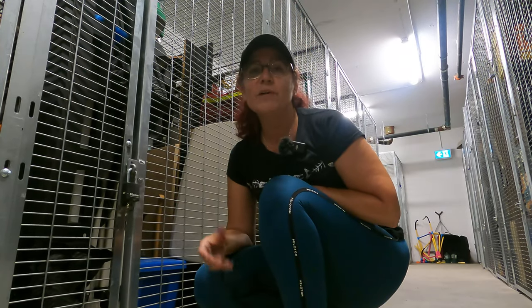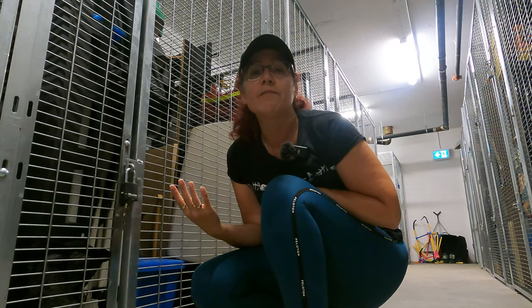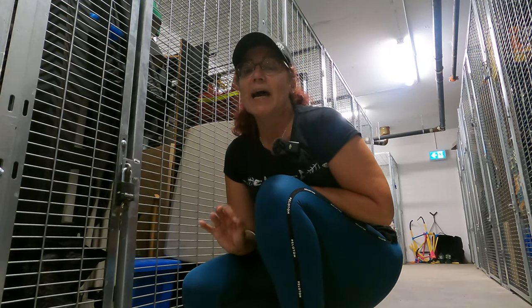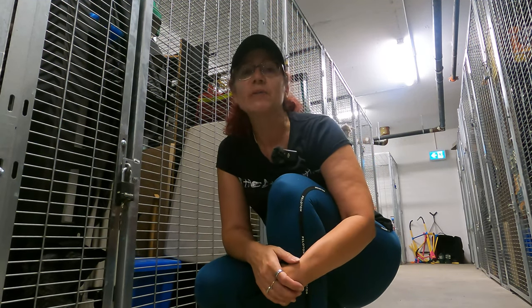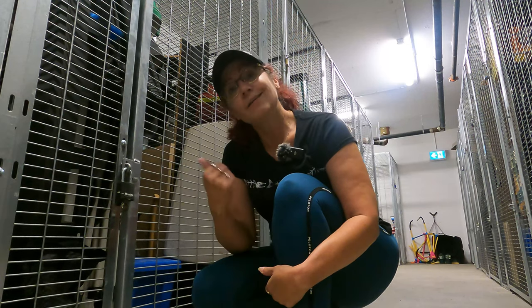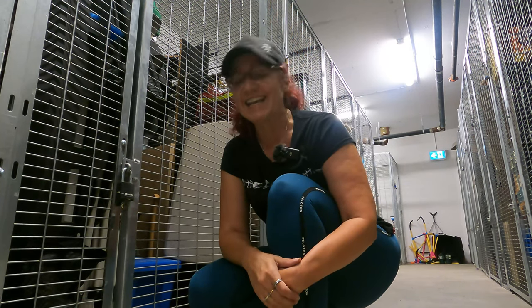We are in a storage unit. Most of you know we live in a condo, so we don't have a garage. We have pretty much everything charged up and ready to go — did that yesterday. Quite a few things are already in the truck, but we've got to grab a few more things. Let's get at it.